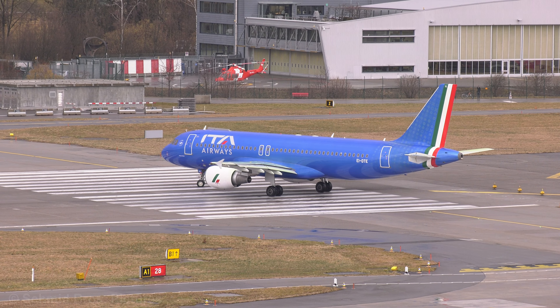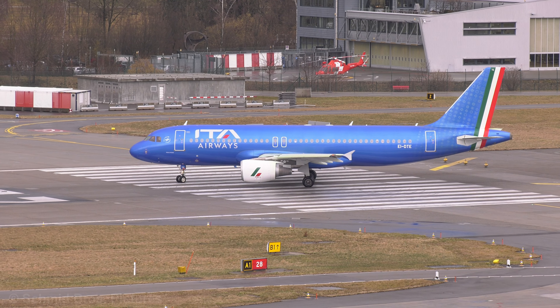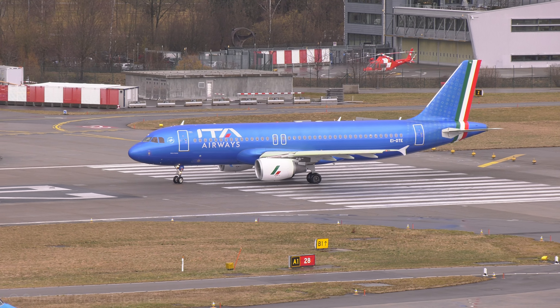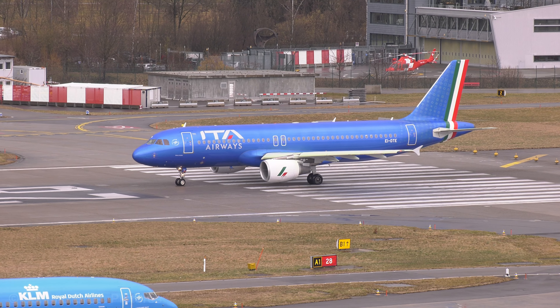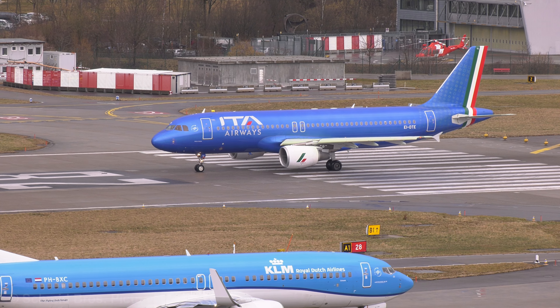ECO 904, tower, line up and wait 28. ECO 501, we need 30 seconds to run out. ECO 501, wind 230, wind 110, runway 28, cleared for takeoff, report rolling.